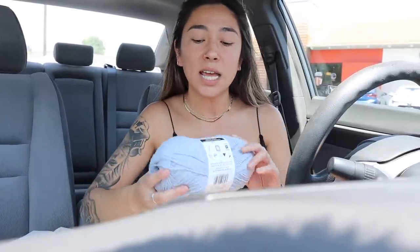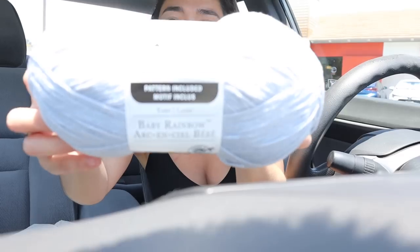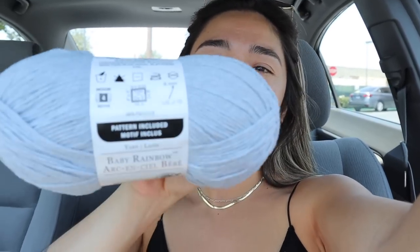Alright guys, I just got out of Michaels and I wanted to share my little savings story with you. I tried to show you guys the different types of yarn I was kind of trying to choose between, but I ended up settling with this yarn. This is the Loops and Thread Baby Rainbow yarn - I've never really seen or heard of this before. This skein was originally marked at $5.99, but the cashier was super nice and let me stack my coupons. I actually saved about 30 cents and got this entire skein for free.